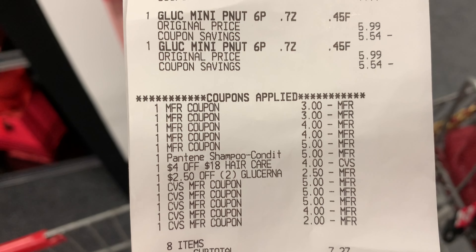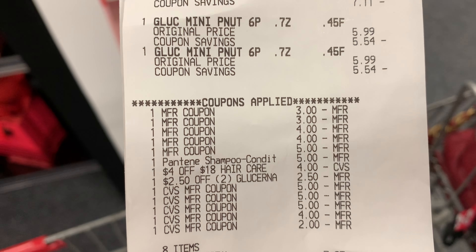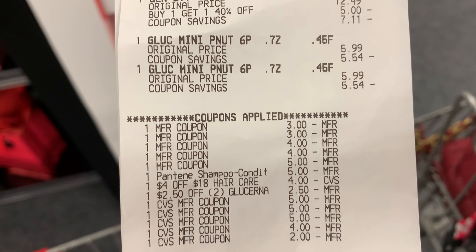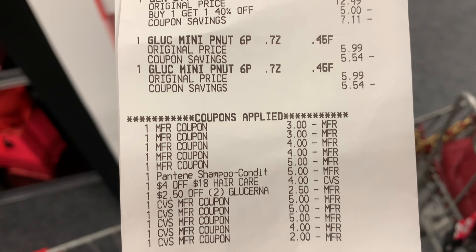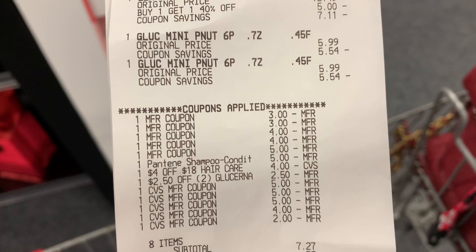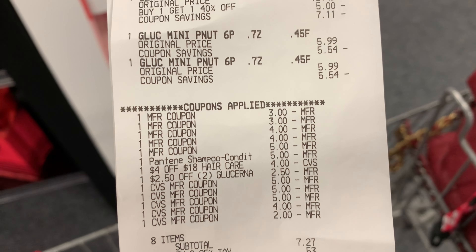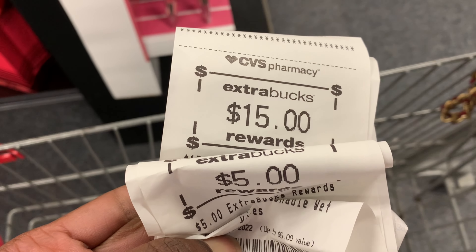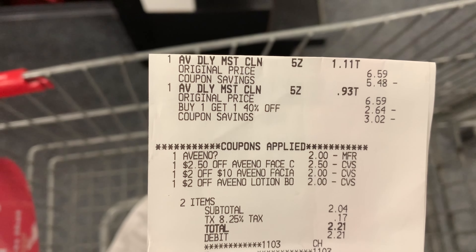Here are all my coupons and CRTs. I had a $4 off $18, a $2.50 off 2, the Pantene digital and paper coupon that glitched and came off together. I rolled $21 in Extra Bucks and paid $7.27 out of pocket. So that's about $28.27 total, and I got back a $15 and a $5 Extra Buck.